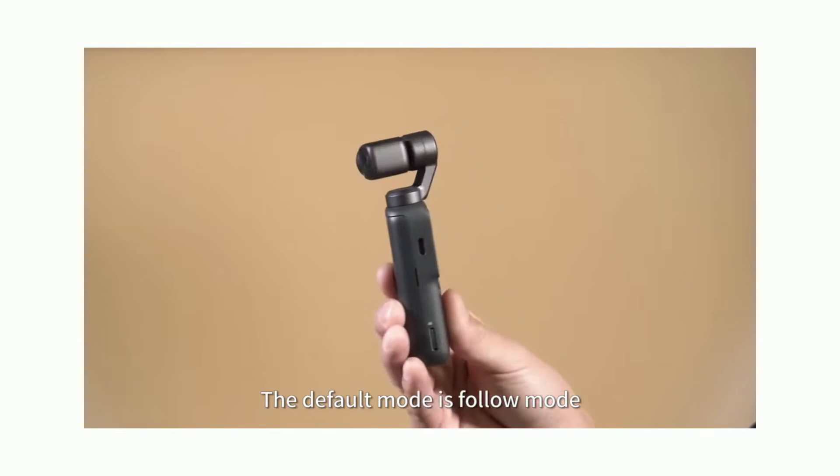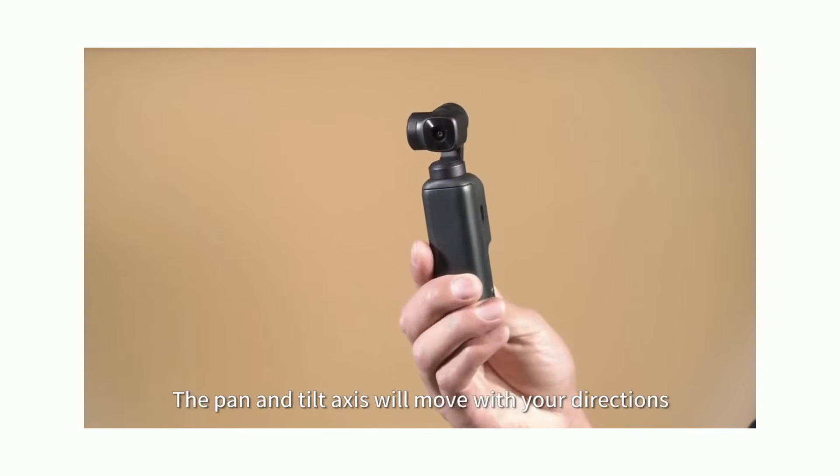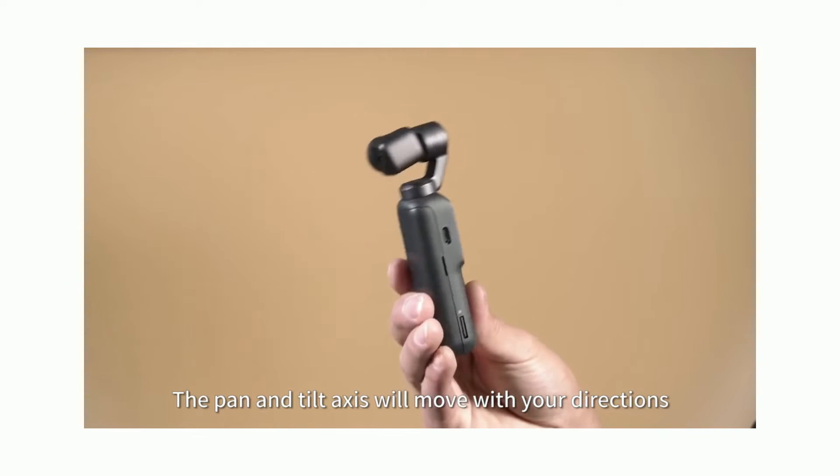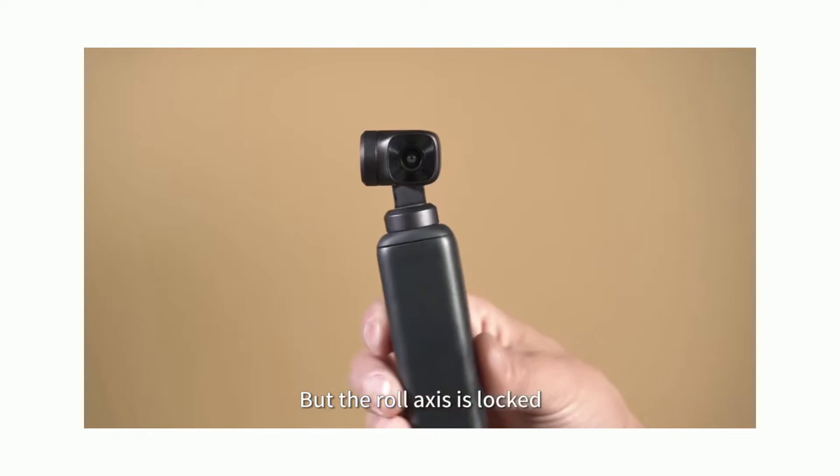The default mode is follow mode. The pan and tilt axis will move with your directions, but the roll axis is locked.